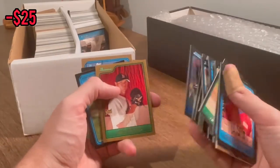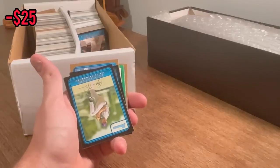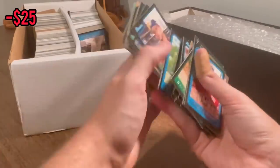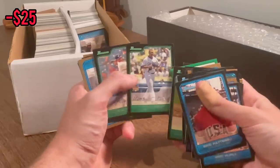I'm going to keep this one for myself — nice John Lester Bowman gold rookie card. Another Ryan Braun rookie card. Matt Kemp rookie card — we'll do that as the next Easter egg. Good luck.